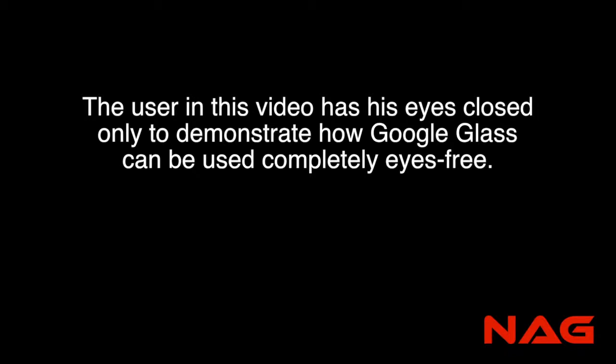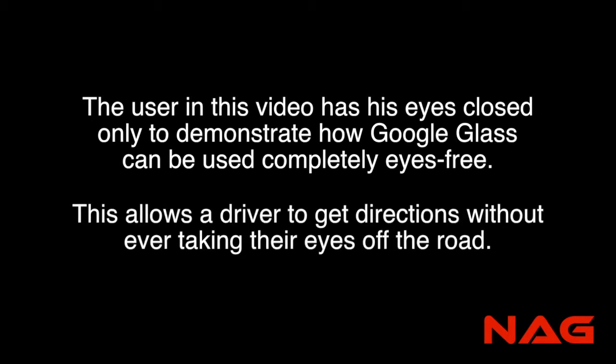The user in this video has his eyes closed only to demonstrate how Google Glass can be used completely eyes-free. This allows the driver to get directions without ever taking their eyes off the road.